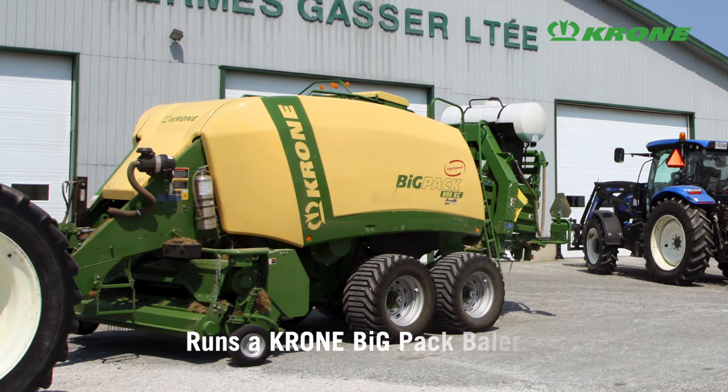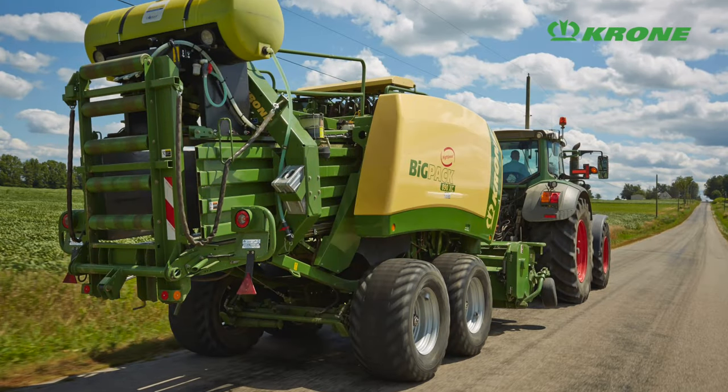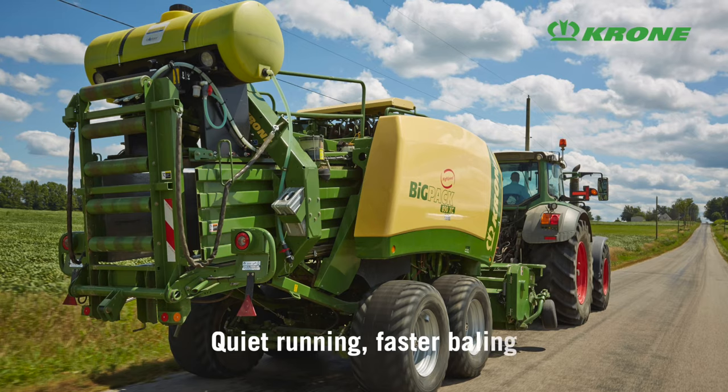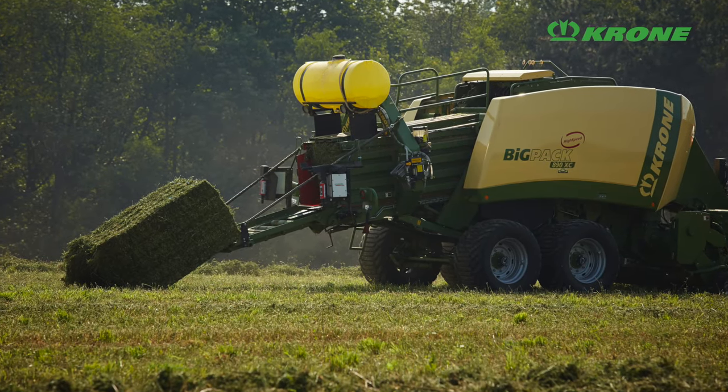We've been running a Krone baler now for a couple of years compared to other brands, and what we really like about the Krone baler is the simple mechanics of it — no chains, quiet running, smooth running, and it's a fast baler that will make tight bales.